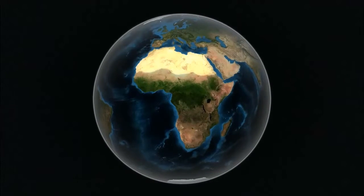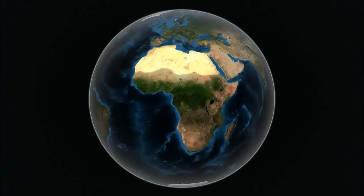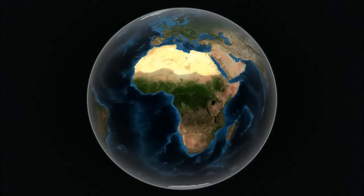The Sahara is the world's largest desert at more than 3 million square miles — almost the size of the continental United States.